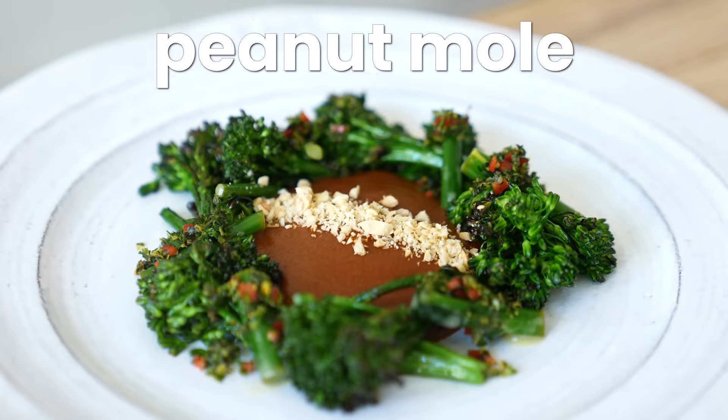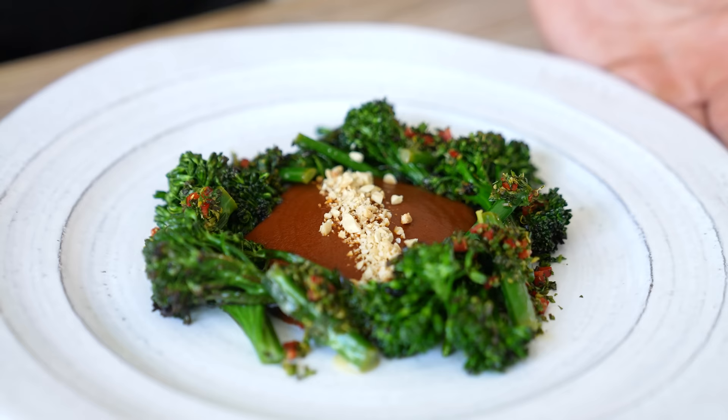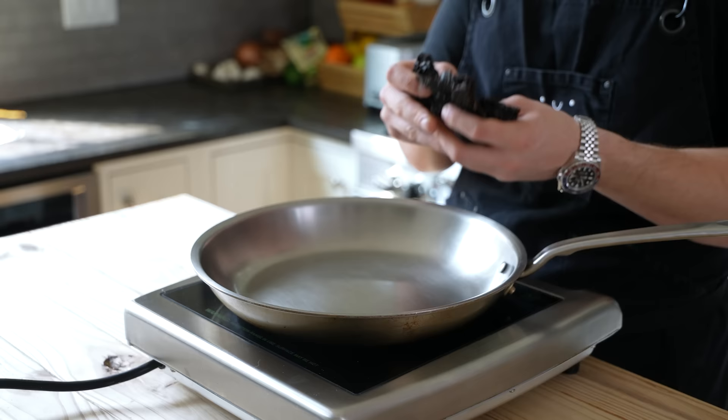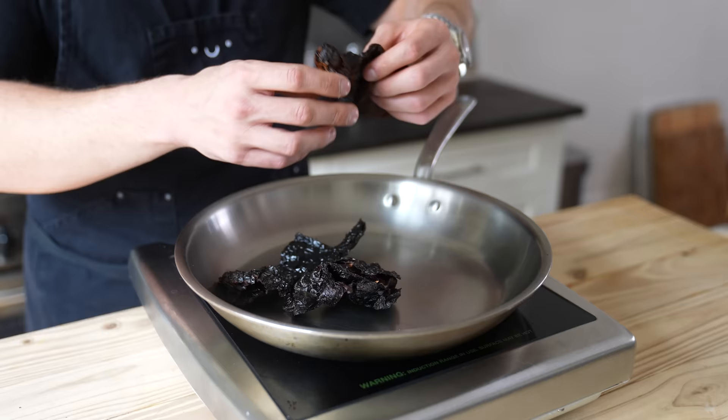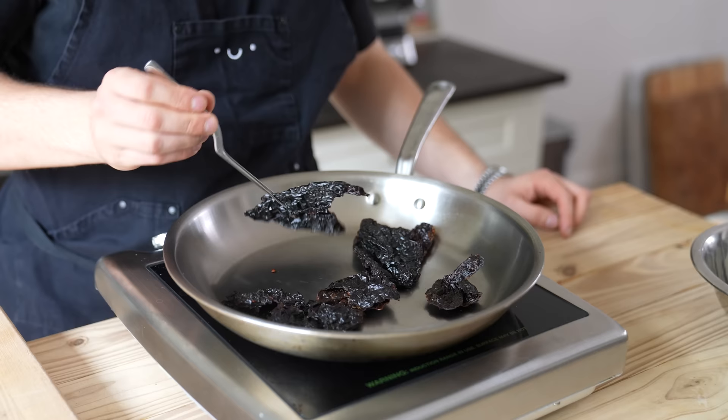Course three: broccolini, peanut mole, gremolata — we love a fancy-sounding one. First, peanut mole. In a 12-inch pan heated over medium heat, add three seeded ancho chilies. You can tear them to fit. Press into the pan for 30 to 45 seconds, flip and repeat. You want these toasted, not burnt. If you burn them, throw them away and start over — it's going to ruin the whole thing.